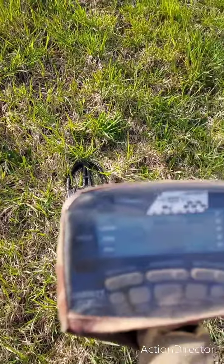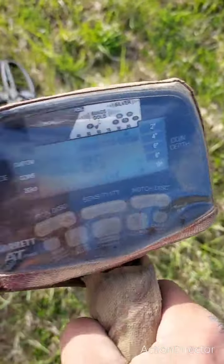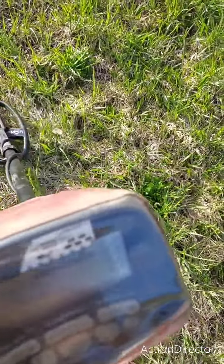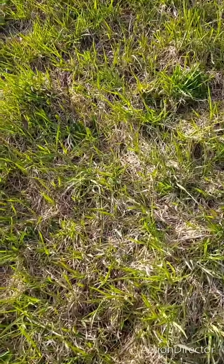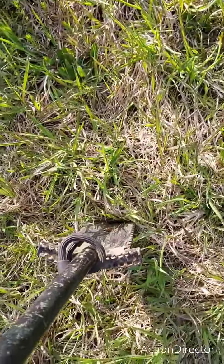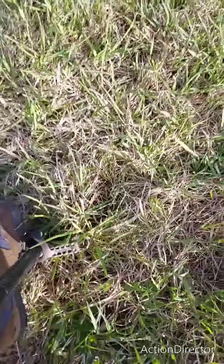Hey guys, what's going on? Same hunt, same day. Just walking up the hill — still on that hill where I found that 1804 half cent and them buttons. I got a decent signal, reading 84, 85. Let's find it again. Why do you guys make this look so gosh darn easy.